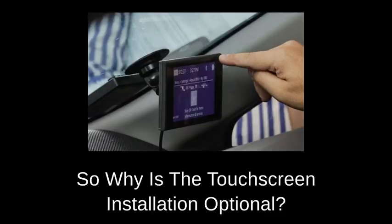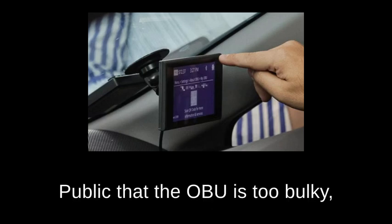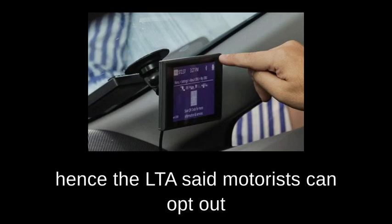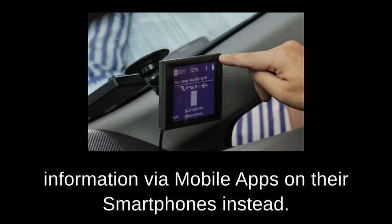So why is the touchscreen installation optional? The reason is due to feedback from the public that the OBU is too bulky. Hence, LTA said motorists can opt out of installing the touchscreen display and get key information via mobile apps on their smartphones instead.